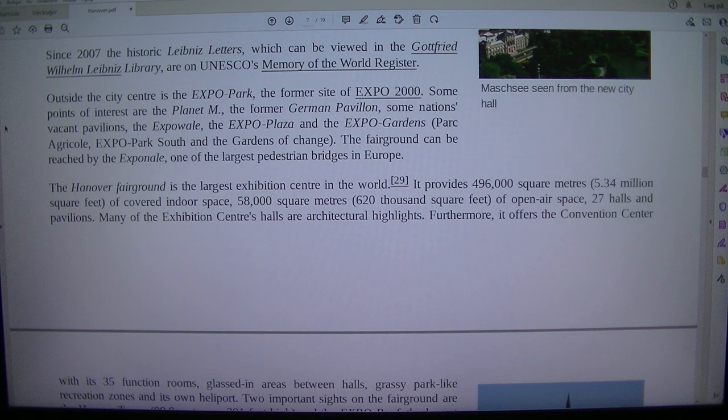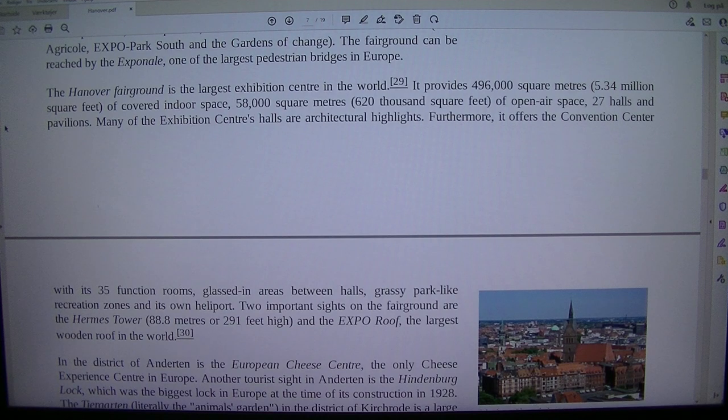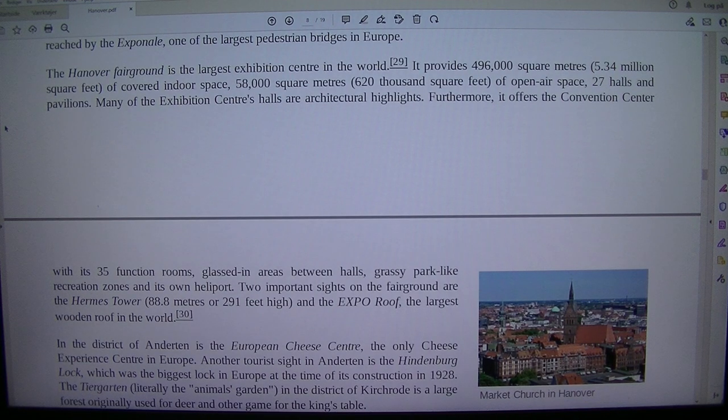The fairground can be reached by the Expo Canal, one of the largest pedestrian bridges in Europe. The Hanover Fairground is the largest exhibition centre in the world.